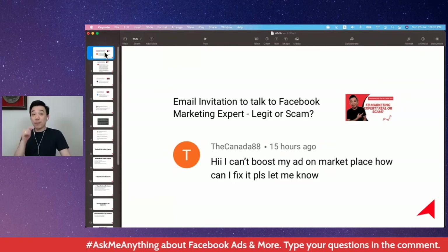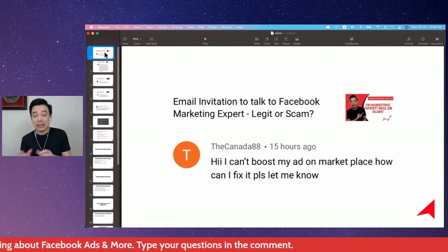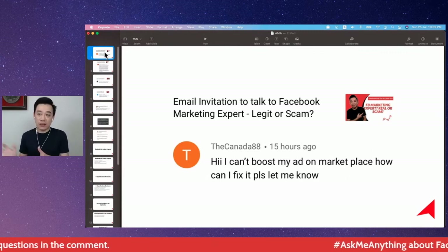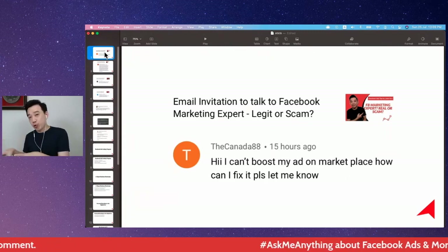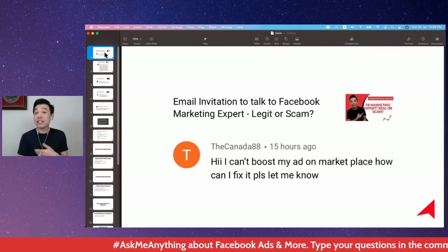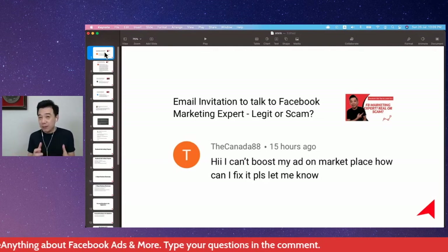So the simple answer is: you won't be able to boost a Marketplace listing. But you can run an ad — you can choose various objectives available on Facebook Ads and choose to have your ad appear in the Marketplace to capture people's attention. You need to understand how these things work though, as it's a little bit more complex.